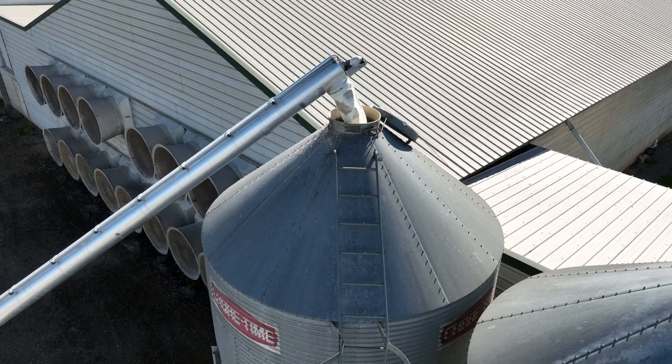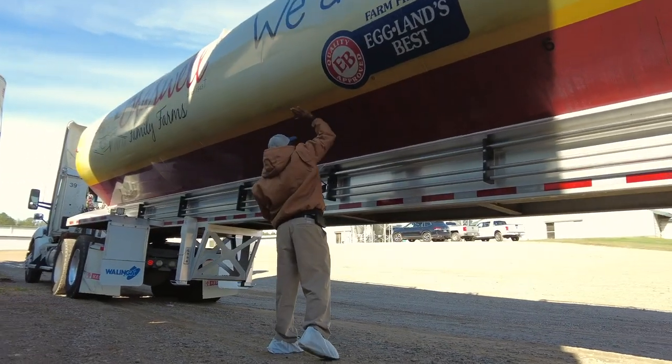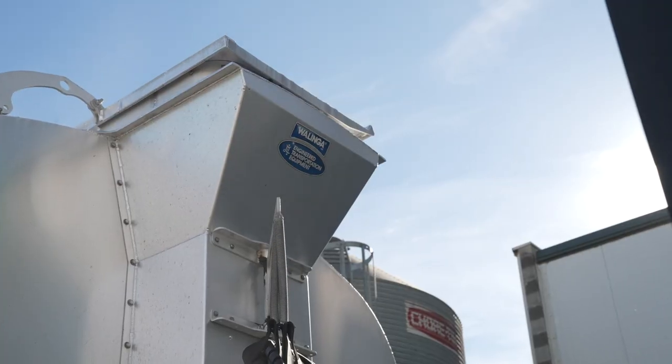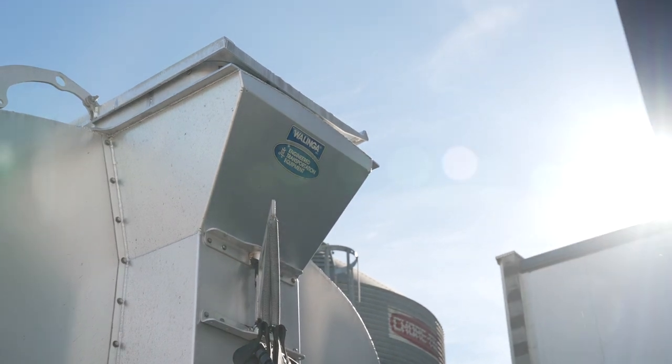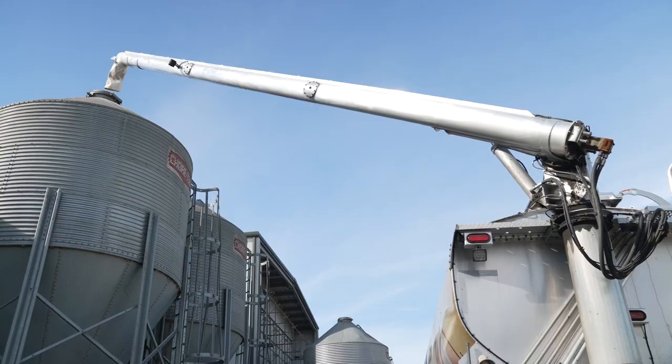Nowadays it's all about feed safety, and the feed manufacturer wants to be able to guarantee to their clients that they are giving them what they say they're going to give them — because different species require different feed.